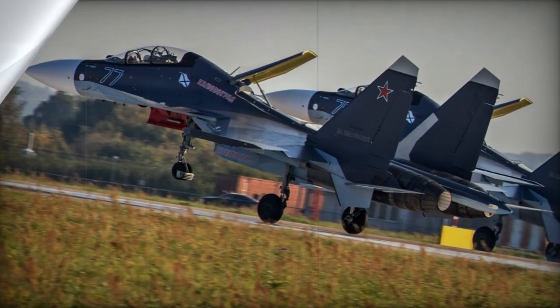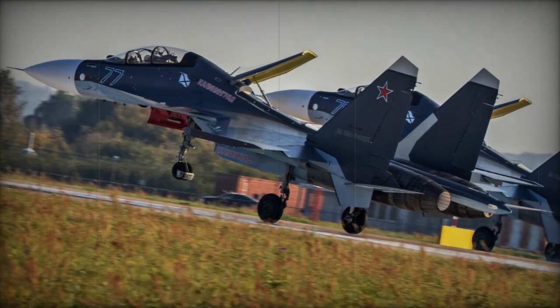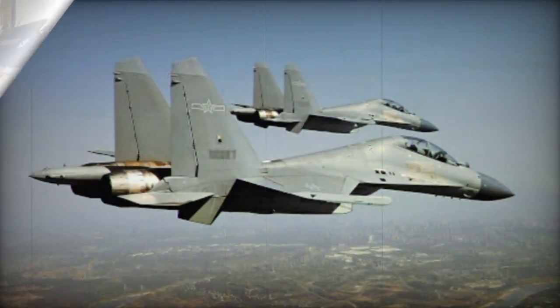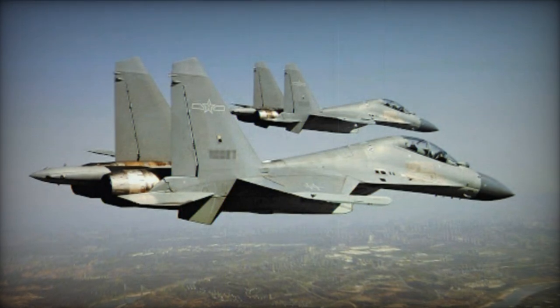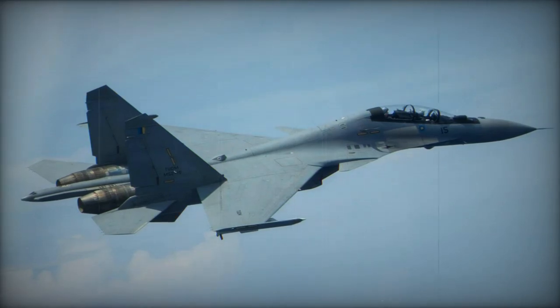Russia delivered the first Su-30MKI aircraft, but later this aircraft was license-produced locally by HAL. As of 2015, India operated around 200 of these aircraft. However, the Su-30MKI fighter was notorious for crashes — by 2019, India had lost 11 Su-30MKI aircraft.